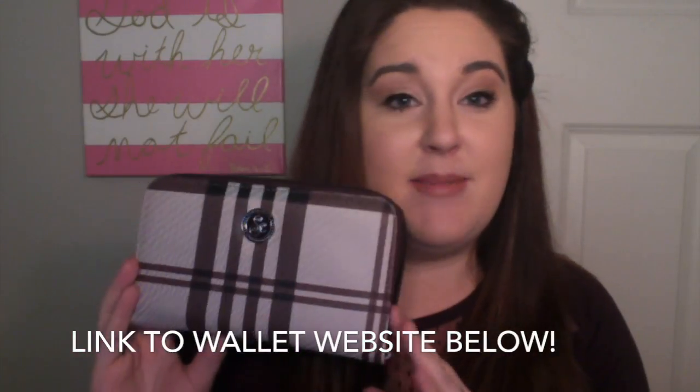If you don't know what a SavvySense wallet is, this is one of them, and I will link my video right here doing a little tour of my SavvySense wallet. It is the best thing ever.